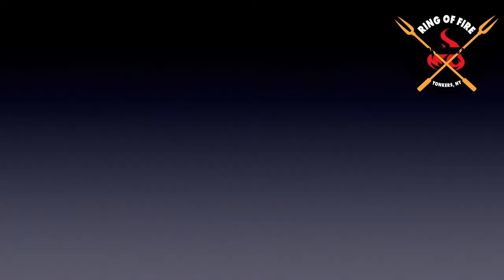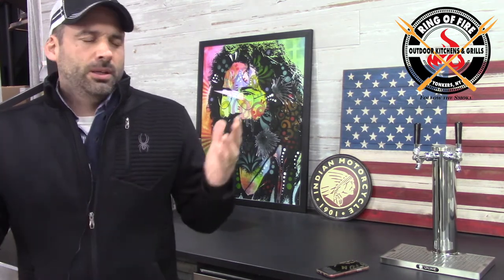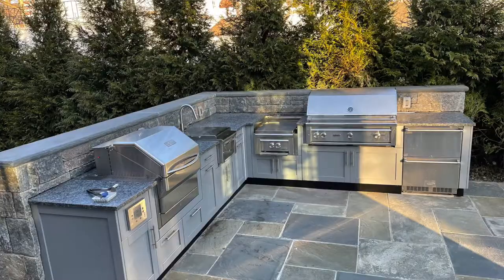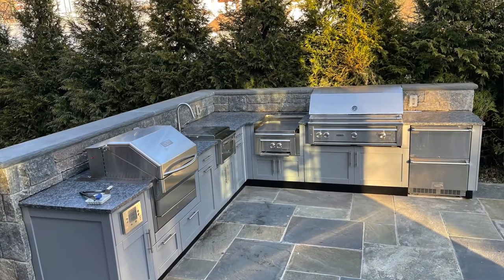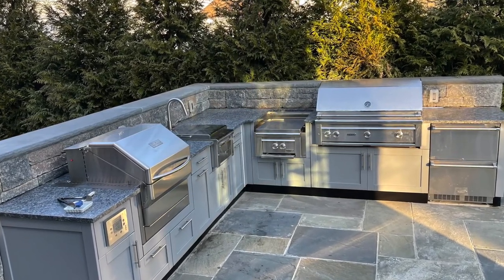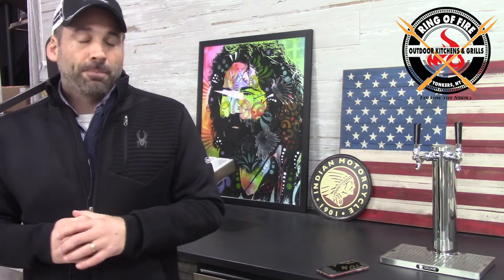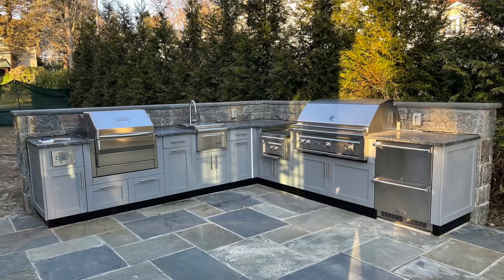I implored folks to get on the ball quickly, and those of you who acted last fall — wise move. What can I say about this outdoor kitchen other than it is so fresh, so clean — to quote the great Outkast. This brings it in every single regard aesthetically. The Danver outdoor kitchen cabinets are beautiful, and then they go for the twin barrel approach: they've got the Lynx 42-inch grill coupled with the Memphis Pro built-in.